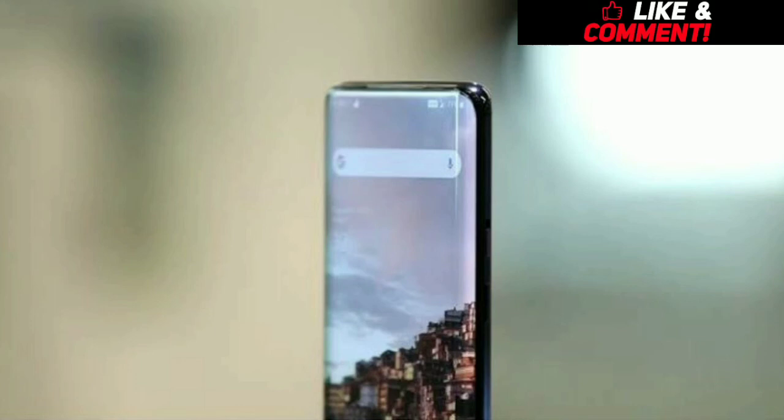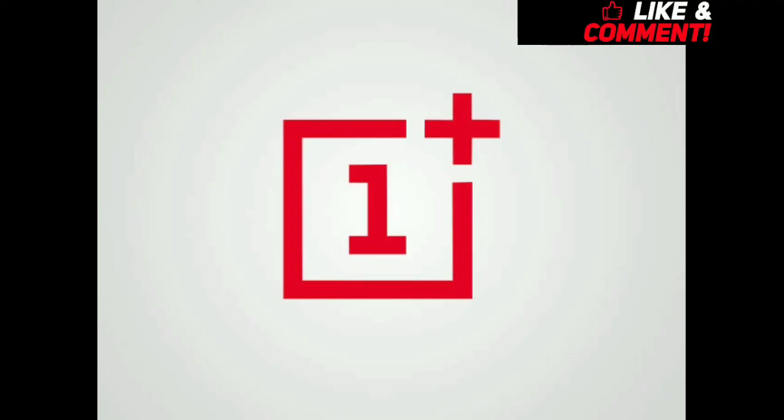So this is all about the OnePlus 7T Pro and I'll be back with another tech news. Please don't forget to subscribe, like, and comment, and click on the bell icon to get the latest updates.